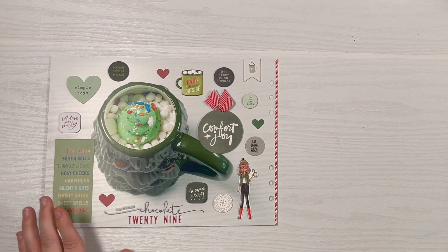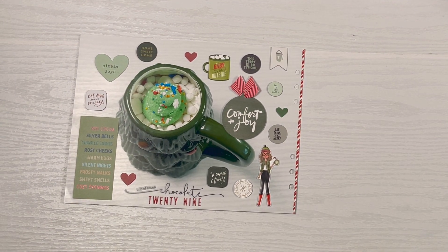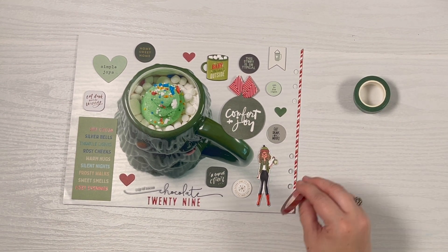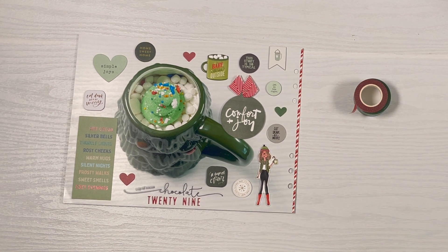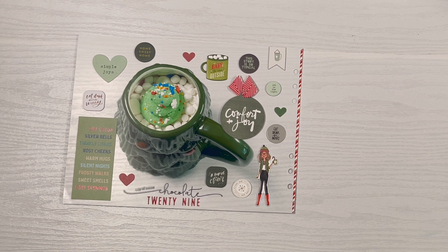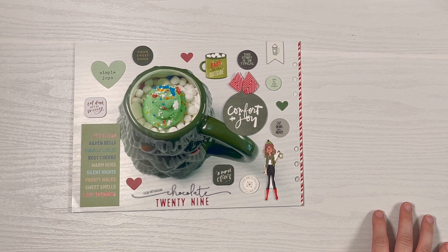So I added just a tiny strip of red and white candy cane washi tape — I'm pretty sure this is Heidi Swapp from either last year or the year before, and I only used a tiny little sliver. I was debating between three options: a plain green one, but you won't be able to see the design with so little of it; another one that kind of matched the font color but didn't match the rest. I was happy with the candy cane one — the other two are both Heidi Swapp and this one is Studio Calico. I love how that came out — just a nice little pop of color on the end. Happy with how this came out, and I can't wait to get the next couple days done. See you soon!